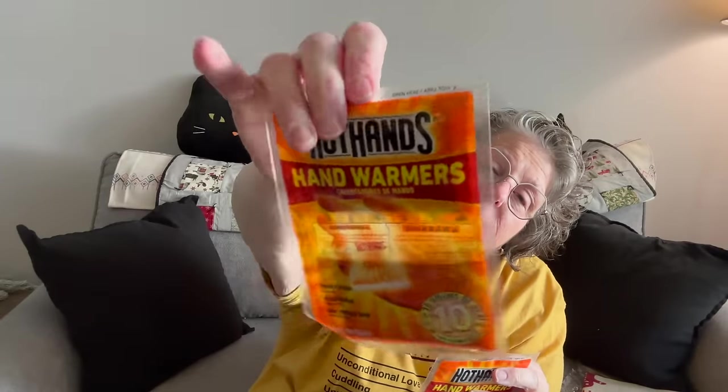I got these hot hands to take with me to the Schottenstein Center for a football game — I forgot them yesterday and it was cold. I'll take them next weekend. Just a two pack of hot hands. My stadium for OSU football is outside and it's cold, so I'll bring both packs and share with a teammate.